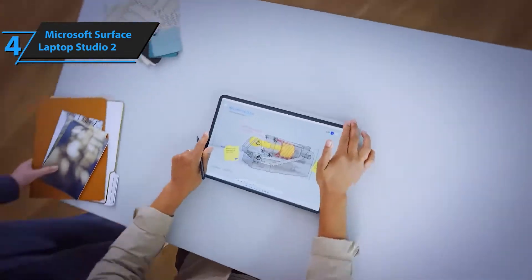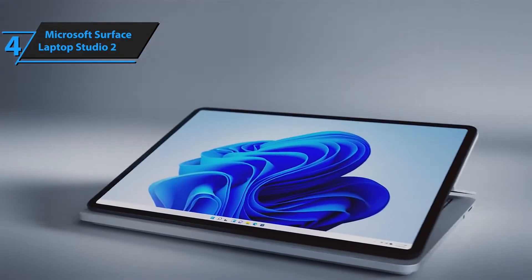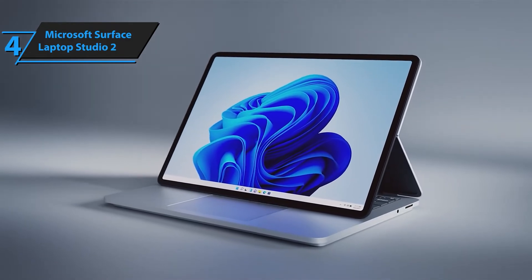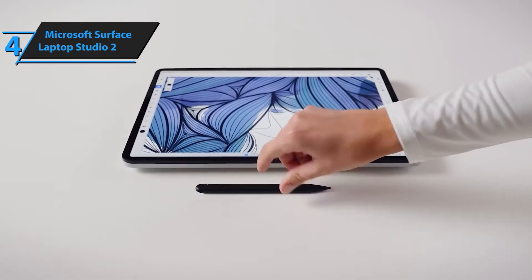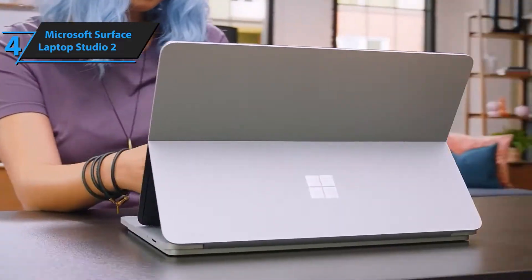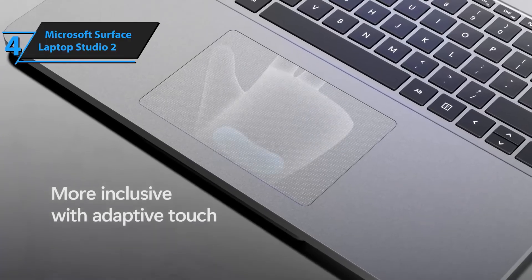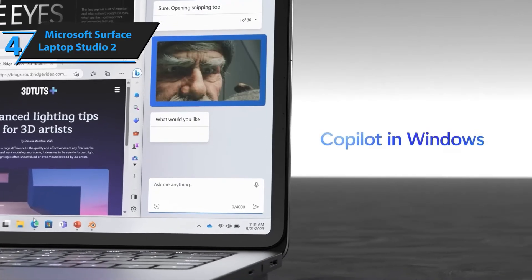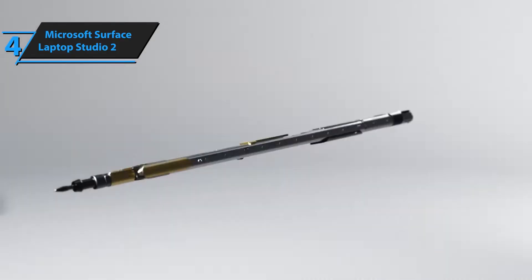Whether you're typing, sketching, or editing, the Surface Laptop Studio 2 adapts to your needs. Powered by Intel Core i7 on the Intel Evo platform, experience up to 2x more power than before. Handle demanding workloads, edit high-resolution content, and multitask with ease. With the NVIDIA GeForce RTX 4050, get studio-grade graphics for video editing, 3D rendering, and gaming.